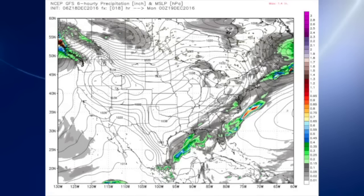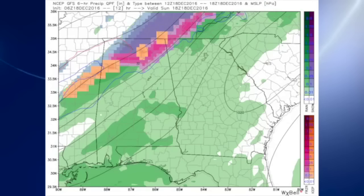The 06Z GFS model run shows our front moving through the area this afternoon, and you can see the rain should be ending from the northwest. We are concerned because of the temperatures across the Tennessee River Valley — the GFS is painting a mixture of winter precipitation across the Tennessee River Valley, dipping actually down into the northern sections of central Alabama, including parts of Marion, Winston, and Coleman counties. I think the ground temperatures are still too warm for any serious issues related to travel — it'll probably be mostly on elevated surfaces, like cars and signs and that sort of thing.